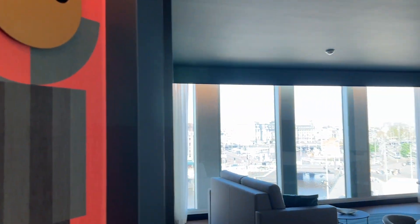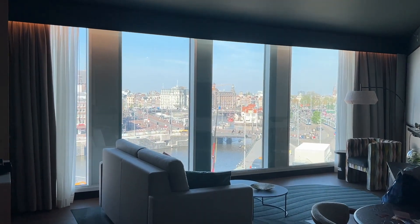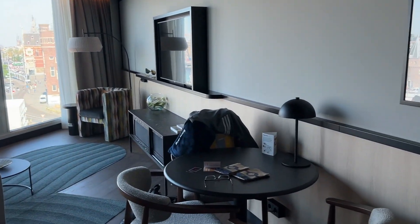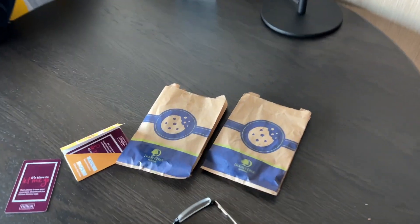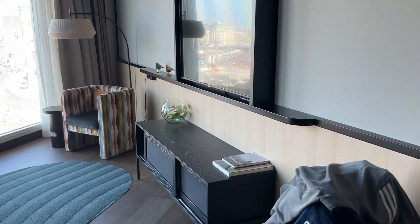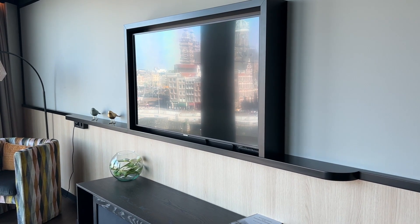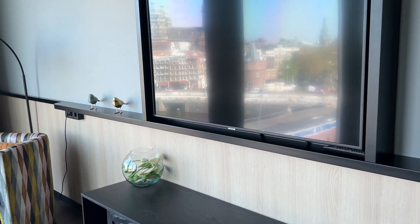We are going to walk right in this door here and this room has its own living room — wow, look at that view, awesome. We have a small little table here and of course we got our traditional Hilton Doubletree cookies when we checked in. We did check in early; our flight got in about 8:15. By the time we got here it was close to 10 o'clock, and they did allow us to check in early but charged us 30 euros since we were here before 3 p.m.